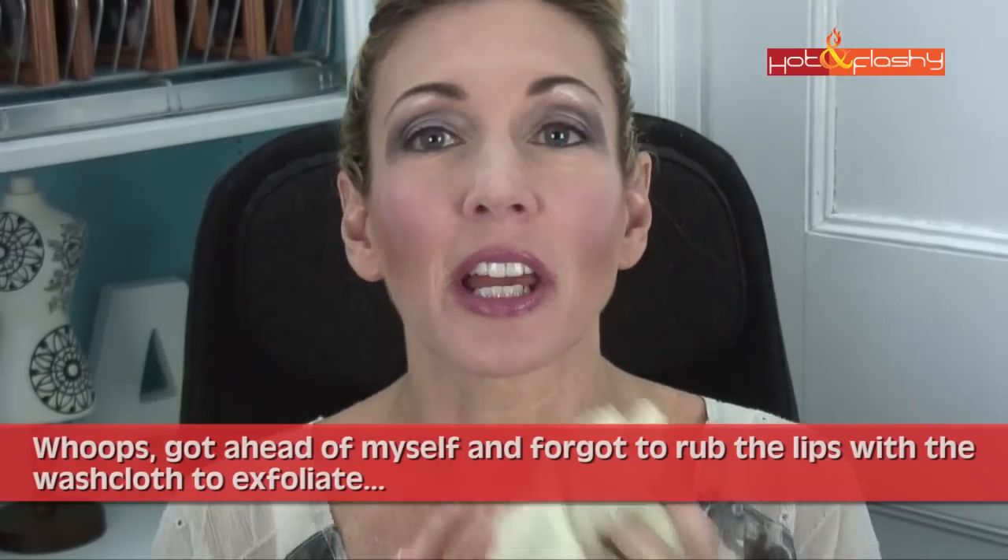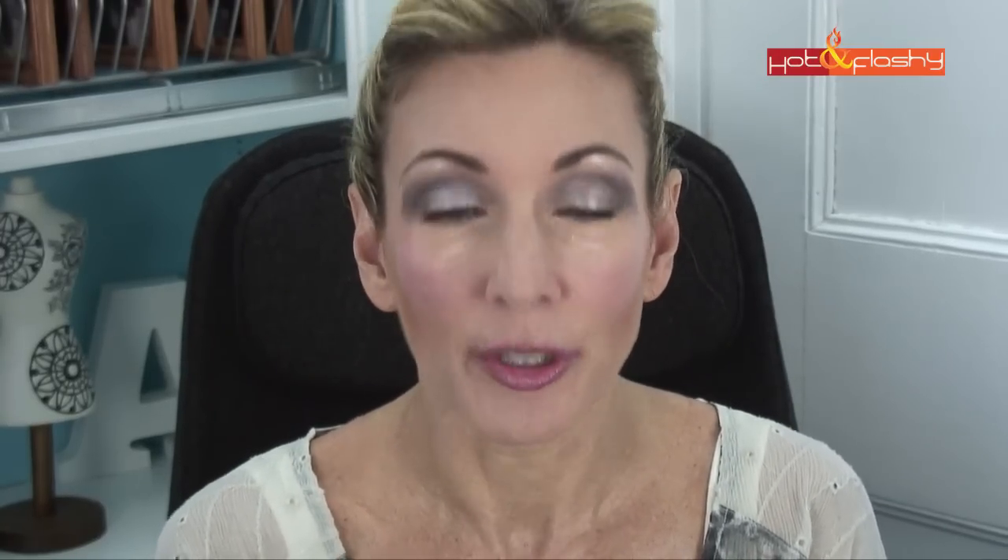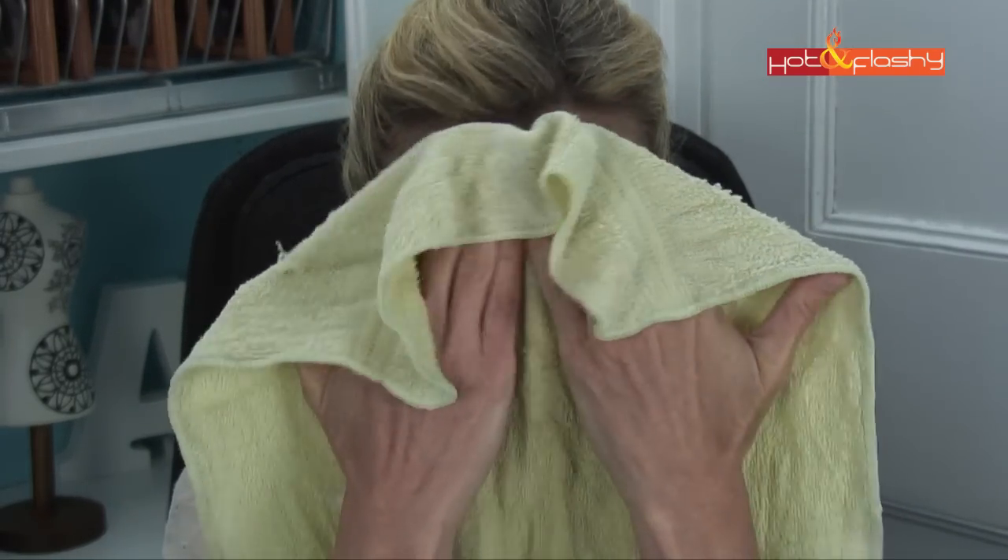Then the next thing I do is take a very slightly damp washcloth — it shouldn't be dripping, just very slightly damp with warm water — because you don't really want to affect your mascara or your eyeliner, since those are the two things that are good on this face. But you want to start removing some of this layer of powder. Basically all I do is just press it — I'm not rubbing, I'm just going to press it gently onto the parts of my face that are overly powdered. And I think you can see a little bit of my natural skin tone starting to come back through already.